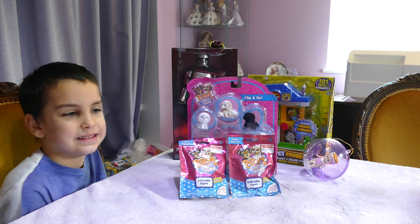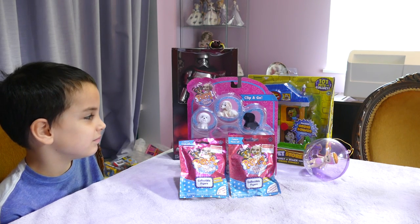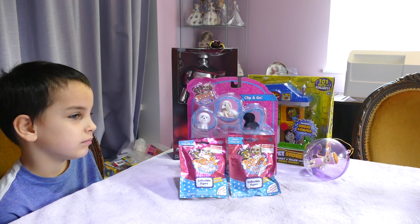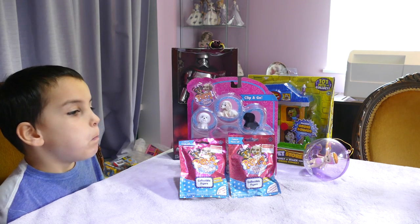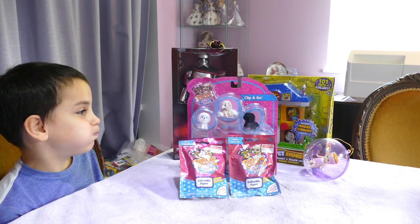We have found Puppy in My Pocket in the shop and my son loves playing with little doggies. He has so many doggy toys — Pound Puppies and anything that he can find — basically anything that says woof, he loves! So when we saw Puppy in My Pocket, we brought him a little blind bag.